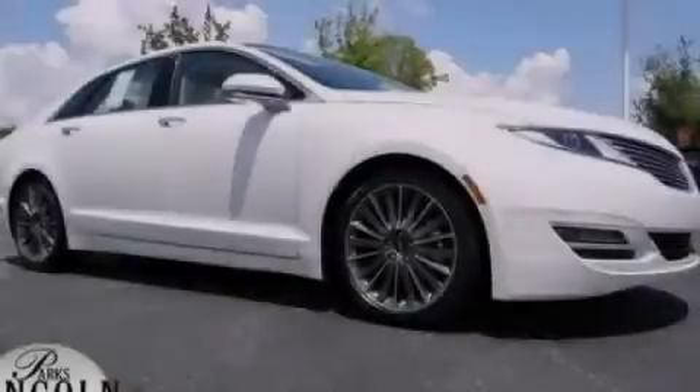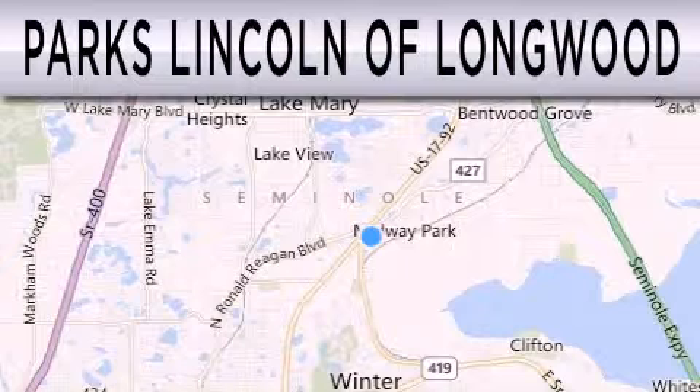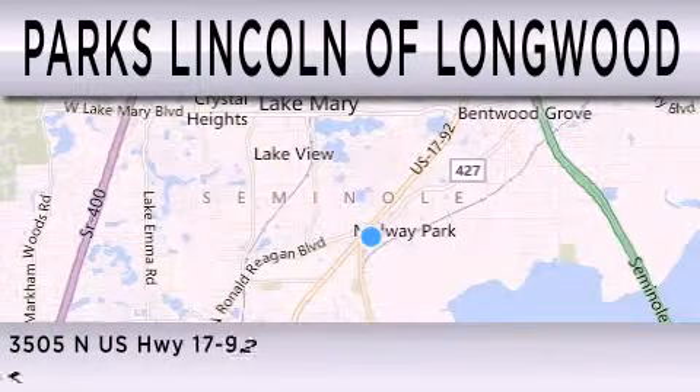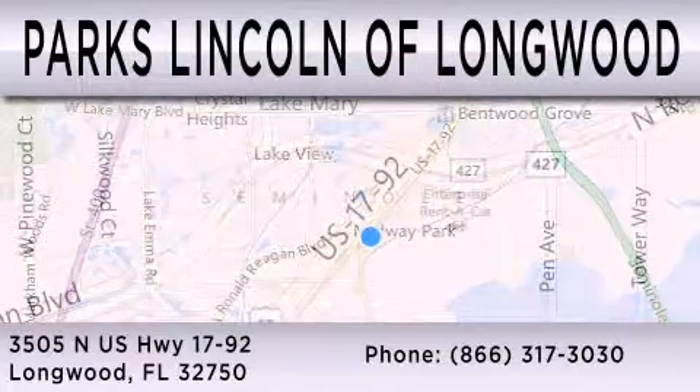Stop by today and test drive this vehicle for yourself. Parks Lincoln of Longwood is dedicated to doing everything possible to ensure that the experience you have selecting your next vehicle is as pleasant as possible. We are located at 3505 North US Highway 1792 in Longwood.